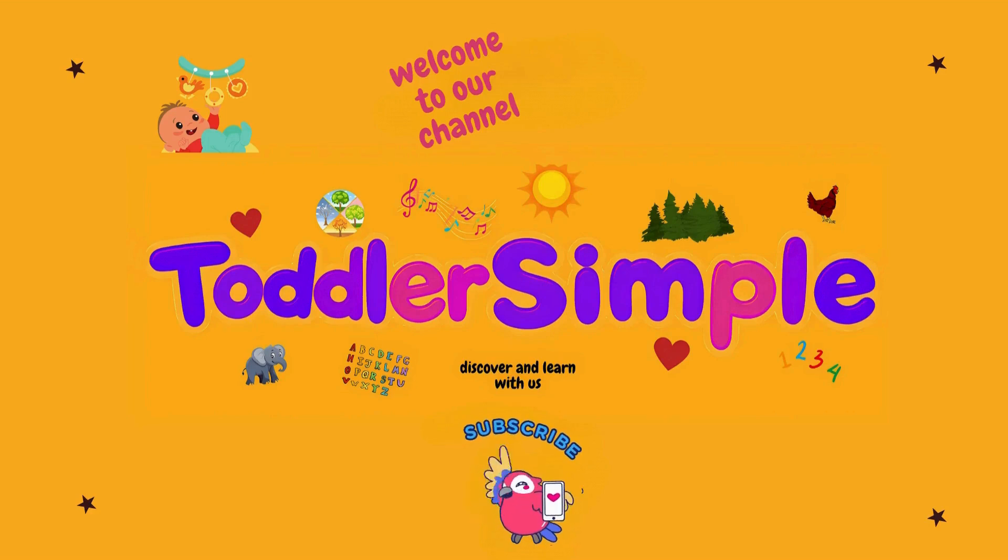Welcome to our channel, Toddler Simple, where toddlers and children can learn basic knowledge through fun videos, original music, and engaging animations.